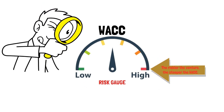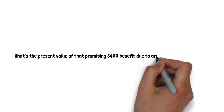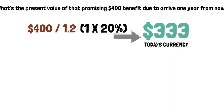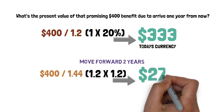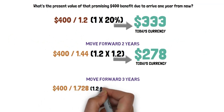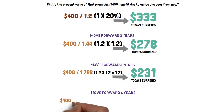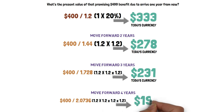For our illustrative purposes, let's keep it straightforward: a 20% WACC. What's the present value of that promising $400 benefit due to arrive one year from now? We divide it by 1.2 — that's 1 plus 20% — and it transforms into $333 in today's currency. Move forward two years, divide by 1.44 (1.2 × 1.2), and it shrinks to $278. Three years, divide by 1.728 (1.2³), and it's $231 in today's terms. And for that $400 benefit arriving four years from now, divide by 2.0736 (1.2⁴), dwindling to $193 today.